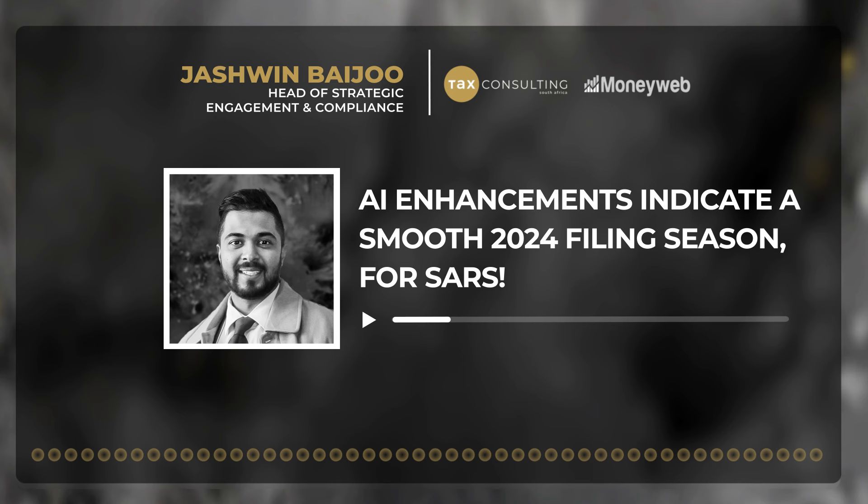Thank you very much, Joshua, for a very cogent explanation of something that often upsets, irritates, or makes people scared — an important conversation. Joshua Baidu, Head of Strategic Engagement and Compliance at Tax Consulting SA. Appreciate your time tonight — I suspect we will talk again in the near future.